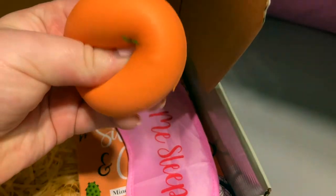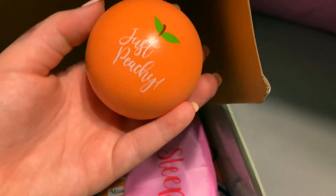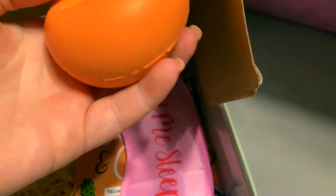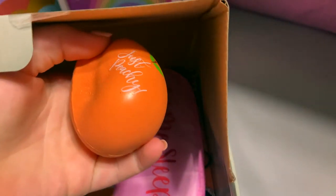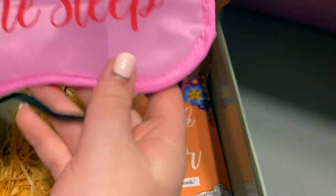It's very cute. On camera it looks a lot more orange, but in real life it's a nice peachy color. The third item in this little box is a little eye mask.